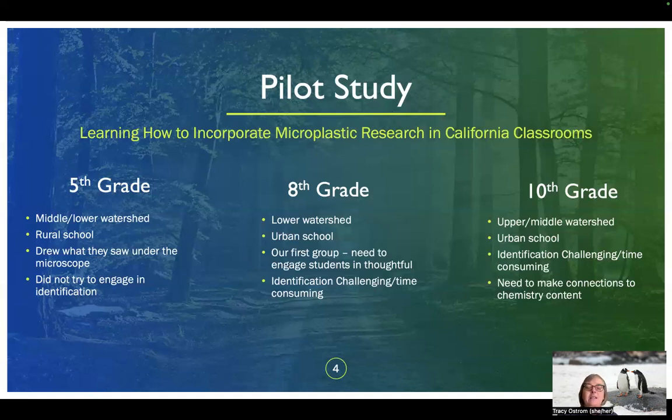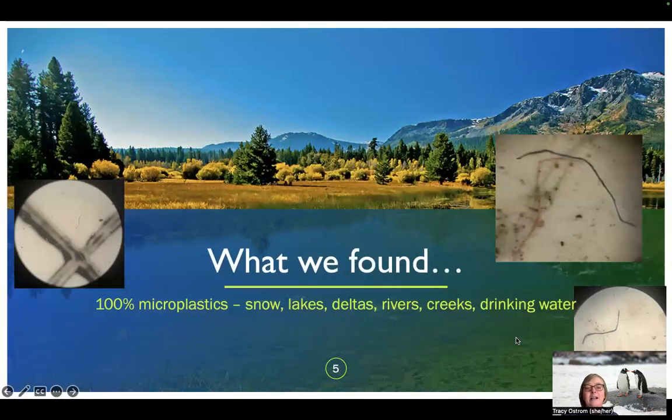We found it's important to make connections to the content area students were studying. Across all pilot studies, we found microplastics regardless of where in the watershed the sample came from — snow melt, river water, delta water, creek water, and San Francisco Bay water. We always found microplastics in our water samples. One group even analyzed microplastics in tap water, and sure enough, microplastics were found there as well.